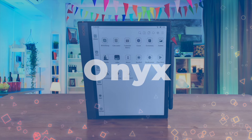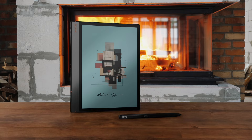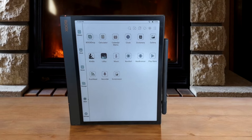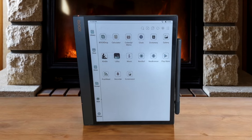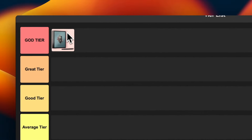Number 1: Onyx Boox Note Air 3C. This thing is a beast. The 10.3-inch color e-ink display is gorgeous and the Android support means I can install pretty much any app I want. The note-taking experience is smooth as butter and the build quality is top-notch. Sure it's pricey but for power users who want it all, this is the cream of the crop. I'm putting this in god tier without hesitation.